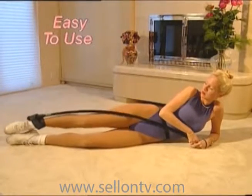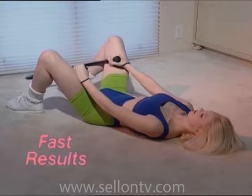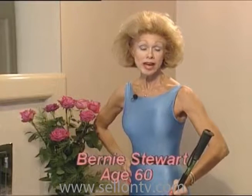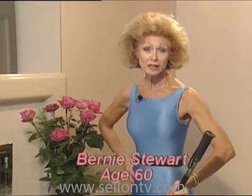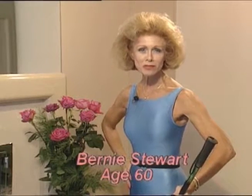Use the Flexor-sizer for just 15 minutes three times a week, and you'll notice an increase in muscle tone in as little as six weeks. I'm 60 years old, and I'm in better shape and more fit than I was when I was 30. The Flexor-sizer workout is my fountain of youth.